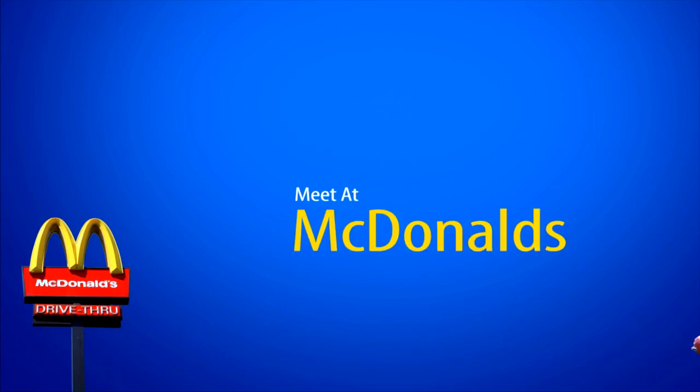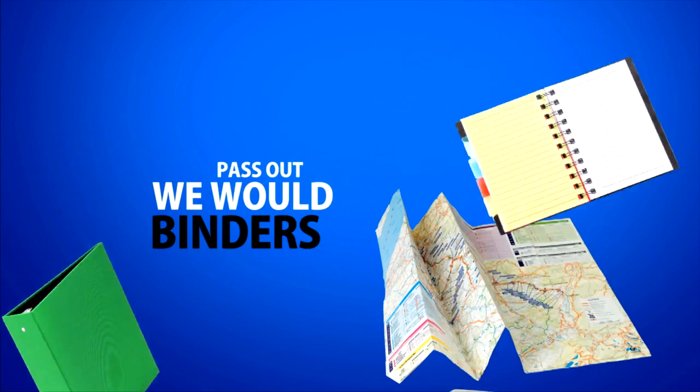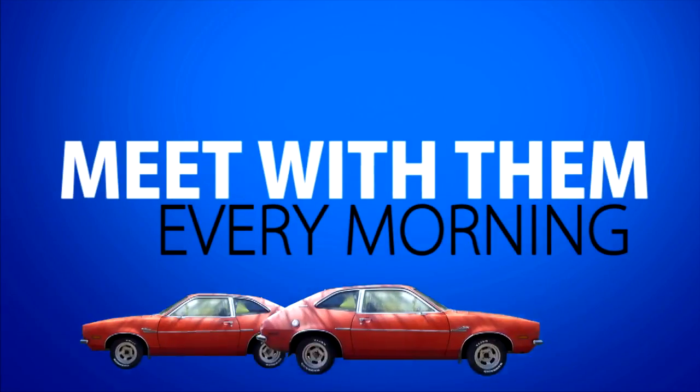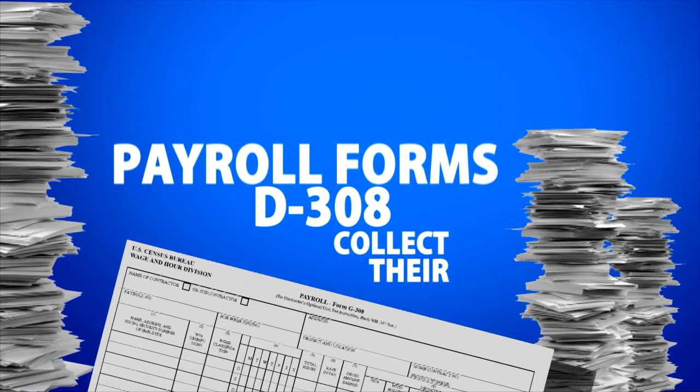It is extremely different than the way we've done censuses in the past. Before, we would meet at McDonald's in the morning, we would pass out binders and maps, and we would give out work assignments to the enumerators. We would also meet with them every morning and collect their D308 payroll forms.